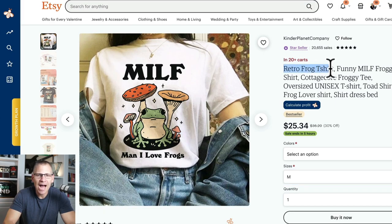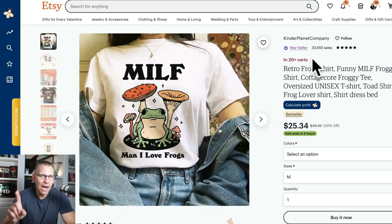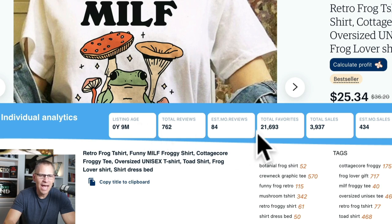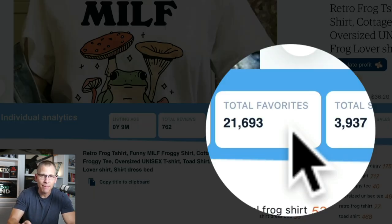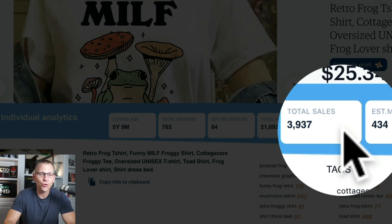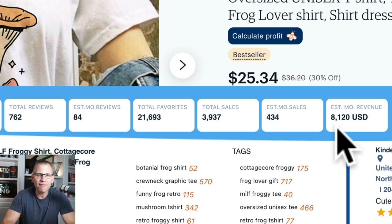This next one is really crazy — mind blowing. Here's a retro frog t-shirt, a 'MILF' shirt where it stands for 'Man, I Love Frogs.' Really interesting shirt and it's doing very well. It's in 20 plus people's carts. Running the numbers: it's nine months old, has 21,693 favorites — remember what I said about favorites? Nine months old and over 21,000 favorites. That is amazing. Total sales: 3,937. Last month: 434. Estimated monthly revenue: $8,120 — based off the $36.20 regular price with a 30% off sale running.